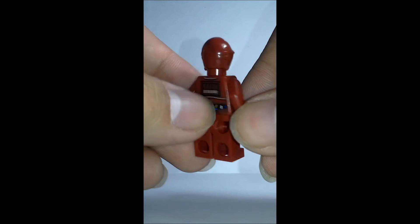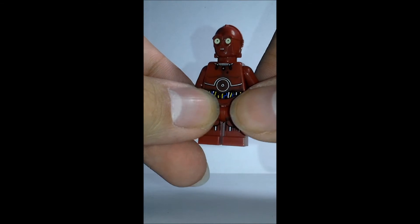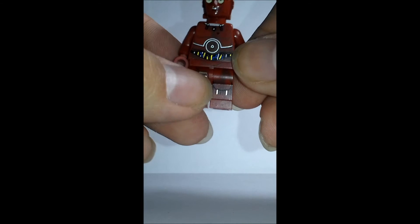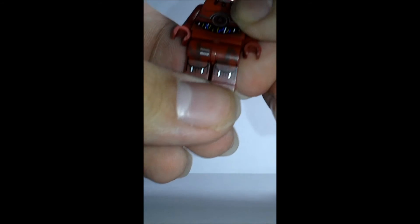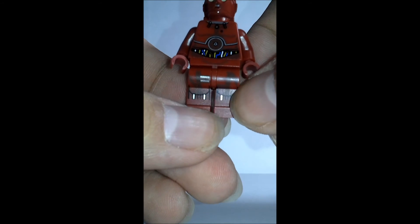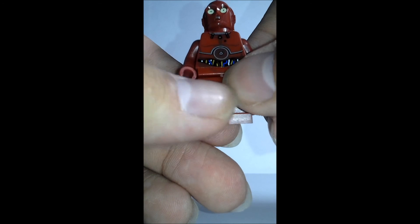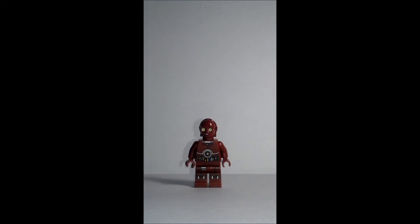And the same thing on the back. Unfortunately I've never gotten any of this kind of minifigures before, such as C-3PO, so I can't compare it, but it's really nice. He has leg printing, which actually could be used for an Iron Man minifigure — that's what I'm thinking of doing. This leg printing is way better than what we get with some Iron Man figures, so most probably that's what I'm going to be doing with it. And that's all about this minifigure and this polybag.